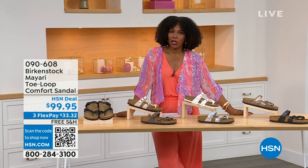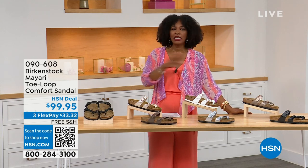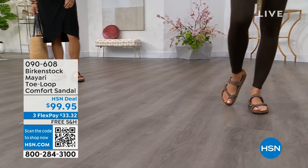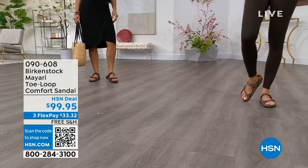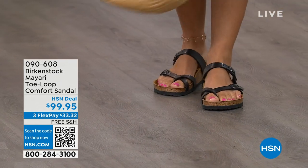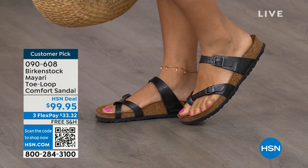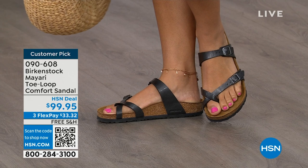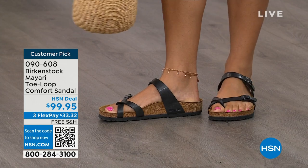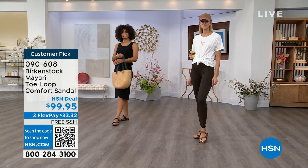That's where the comfort — and the consistency — of Birkenstock comes in. Birkenstock does not, has not, and will not change their footbed. So if you already wear them for the comfort and now you just want different styles or colors, we've got them for you this hour. I want to start with this style called the Mayari, a toe loop comfort sandal. These are true Birkenstocks — there are a lot of imitators out there, but this is where it all began. These are customer picks on hsn.com.